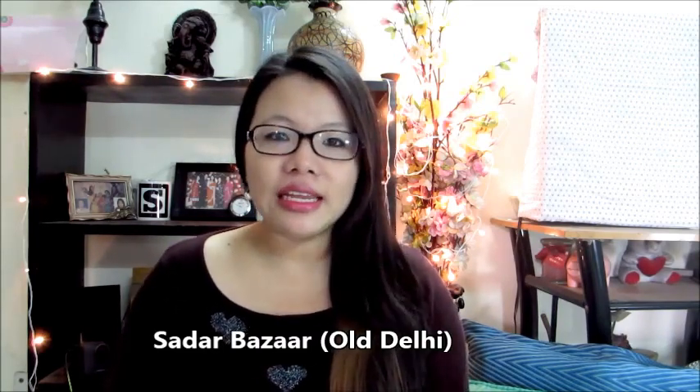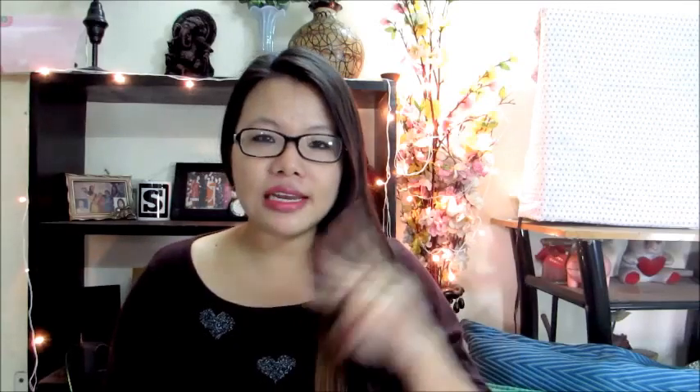Sadar Bazaar is a market in North Delhi, on the older side of Delhi. The nearest metro station would be Chandni Chowk. Now there are two Sadar Bazaars - one is in Delhi Cantt and one is the one that I'm talking about right now.